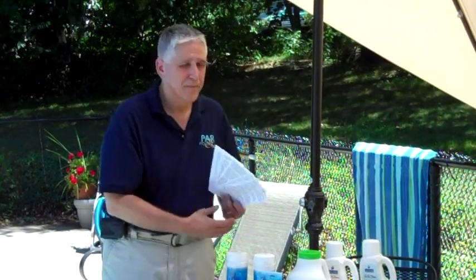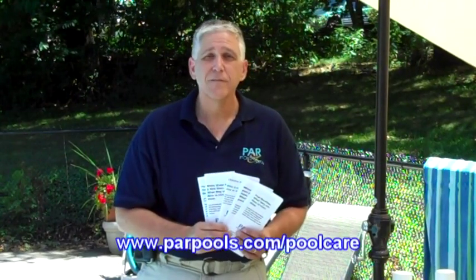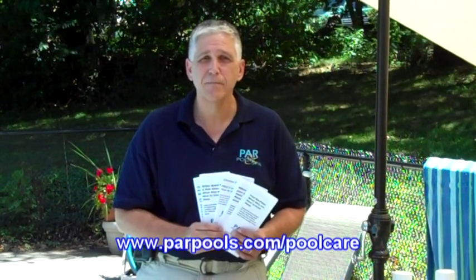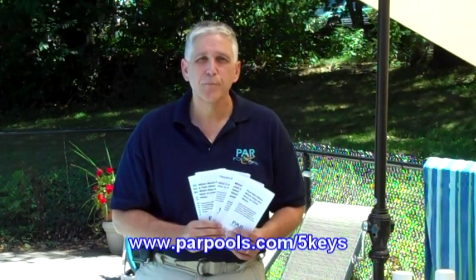To make life really easy, we have published and printed several brochures on pool care — all available at our website. You can download them and read them at your convenience. For more information, please visit parpools.com/five-keys or parpools.com/pool-care.